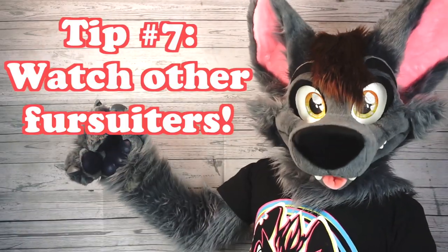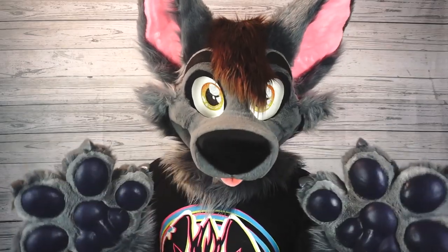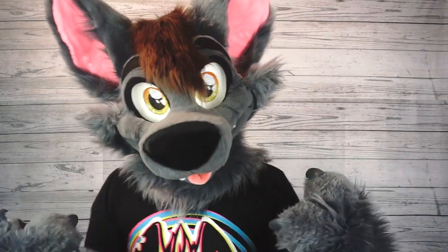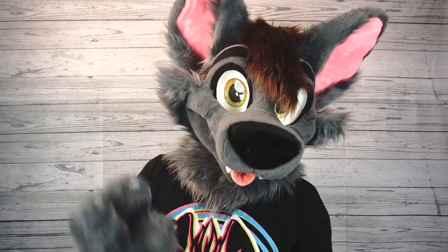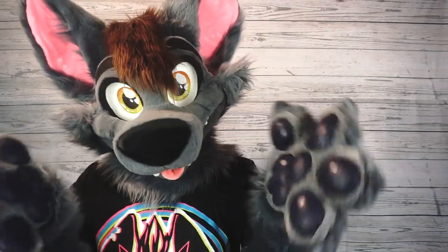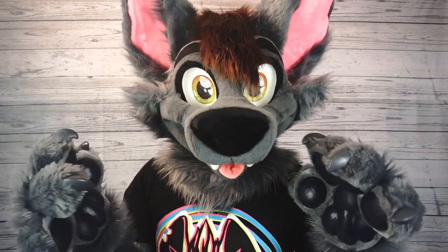Tip number seven: watch other fursuiters. I wouldn't say to completely imitate someone else's character, but if you find elements of that character really appealing, maybe try to apply that to yours. One of my favorite things to do is look at convention videos on YouTube — those are great ways to draw inspiration for your character. After you start taking bits and pieces, you can construct your own unique style.